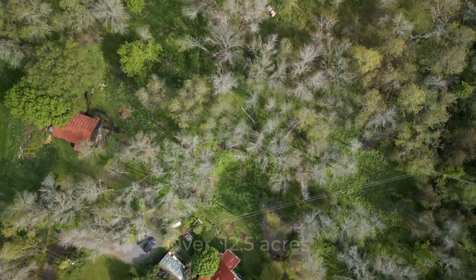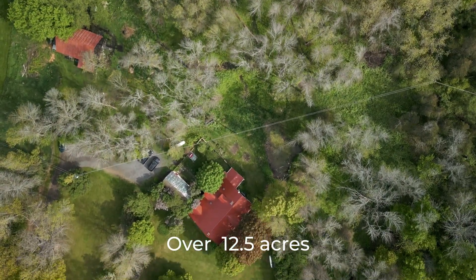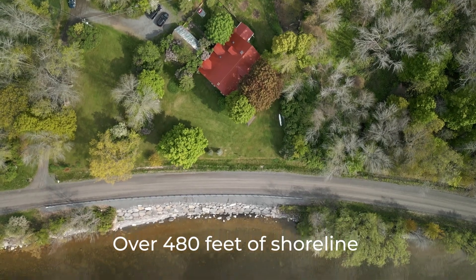Yeah, one of the oldest houses on the island and so many updates. So many updates. It's cute as cute can be — and look at this property. The land is amazing. It's over twelve and a half acres of woods, great for walks and cross-country skiing in winter, plus over 400 feet of shoreline on Amherst Island's North Shore.